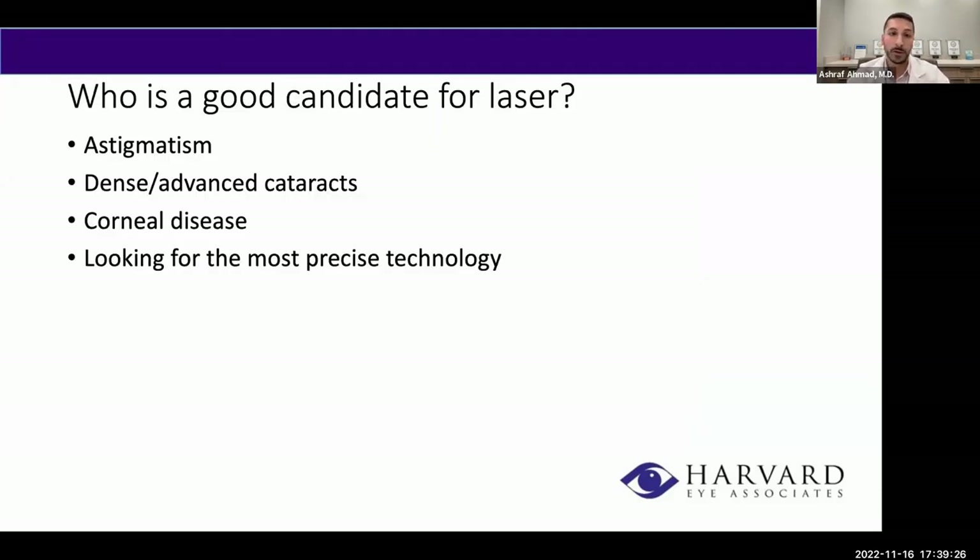Who is a really good candidate for laser? Anyone with low levels of astigmatism, since we can use the laser to make relaxing incisions and correct vision so it's better without glasses. Patients with dense or advanced cataracts benefit because pre-softening the cataract makes it easier to remove with less energy, minimizing risk of damage to nearby structures. Anyone with corneal disease such as Fuchs dystrophy — prone to swelling after surgery — also benefits, as it minimizes energy applied to the eye. Ultimately, it's for anyone looking to have the most precise technology available.